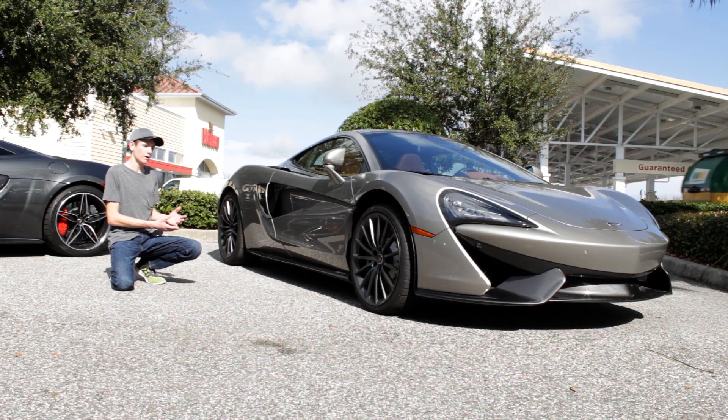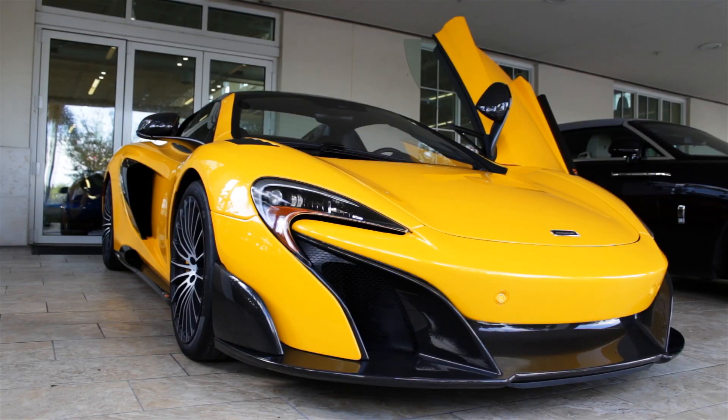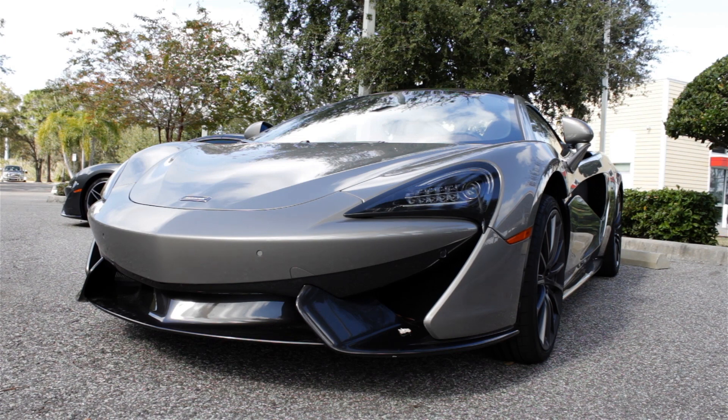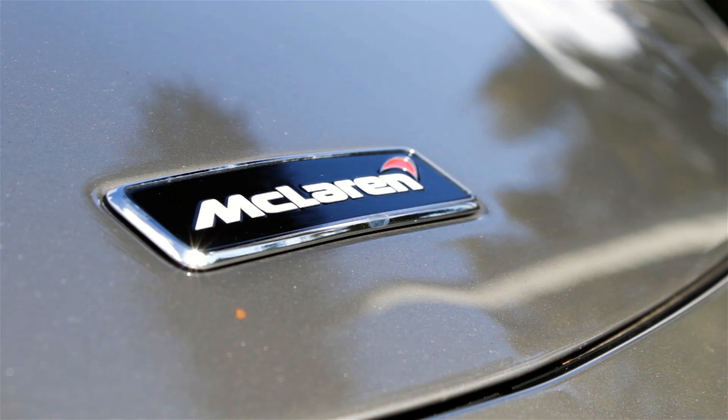What a lot of people may not know is that the carbon fiber revolution was actually started by McLaren. It all started back on March 5th, 1981, when the McLaren MP4/1 Formula 1 car won the British Grand Prix. It was the first car to use a carbon fiber monocoque chassis and it dominated in racing.